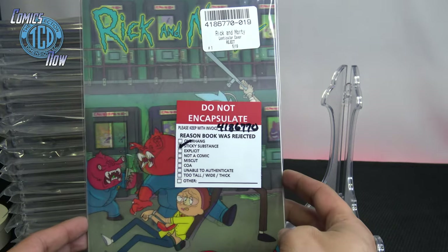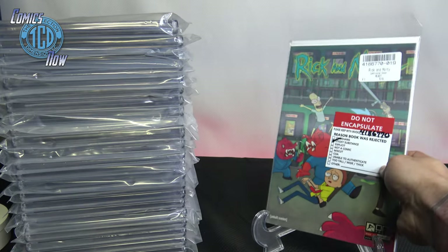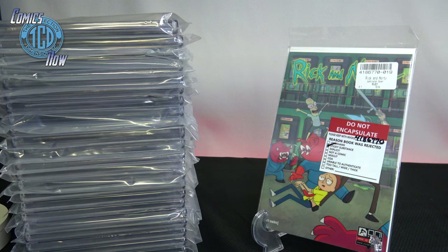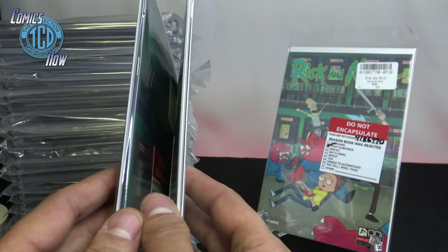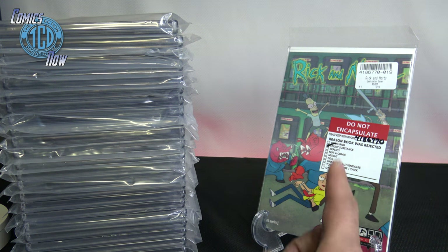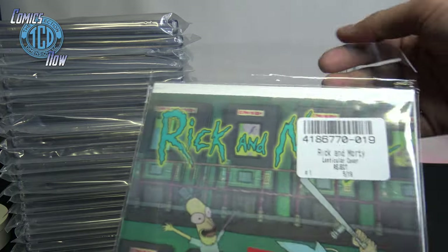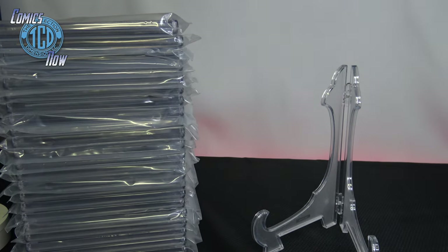The only thing that upset me is this — the lenticular number one of Rick and Morty got rejected. It got rejected because of a sticky substance, which is really annoying because I had three of them I was getting CGC'd. I never knew about that issue, but it's a thing related to how the lenticular cover was attached. Only 2,000 were made, so now I just have three unwrapped ones I'll have to sell.